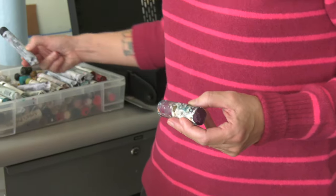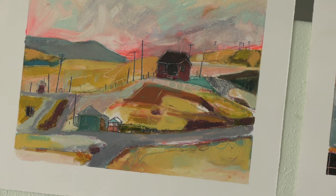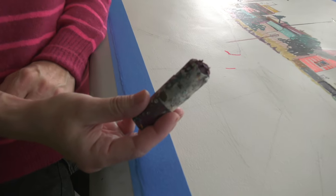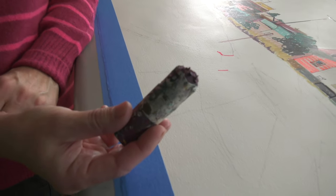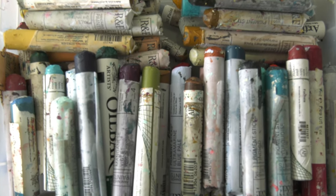Kelly's core medium is oil bar, a type of oil paint in solid form. But her favorite magenta oil bars are running scarce after the company that makes them discontinued the oil bars, sending Kelly on a worldwide quest for color.